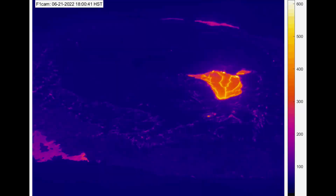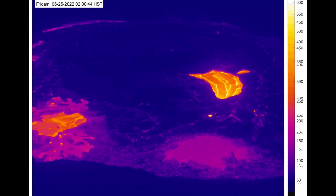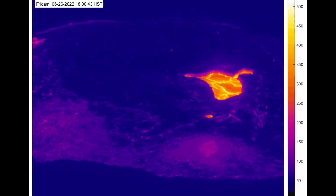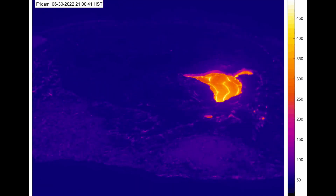Here is the thermal time lapse over the course of two weeks. You can see that the squeeze-ups are primarily taking place on the western part and the northern part of the lava lake. And that wraps it up — have a nice day.